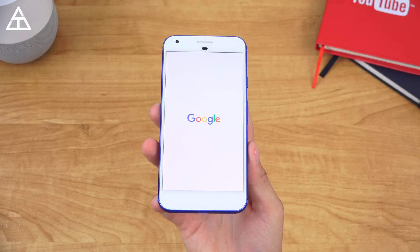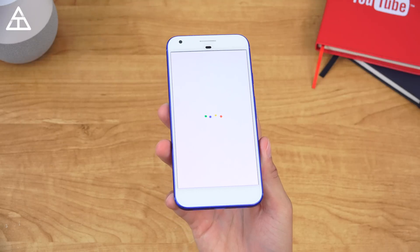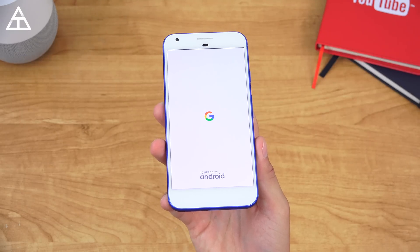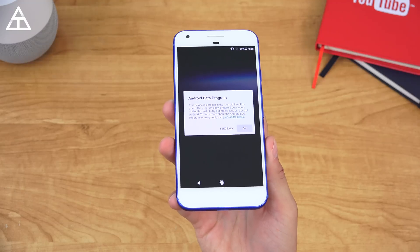To begin, the boot-up screen just got a tad bit of a change. You'll notice during this Google splash screen, it will say 'Powered by Android' down at the bottom right there, in synchronization with that G.